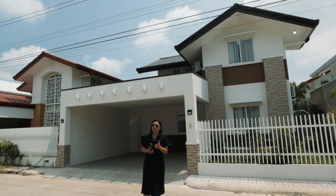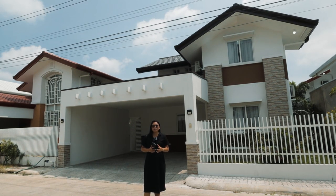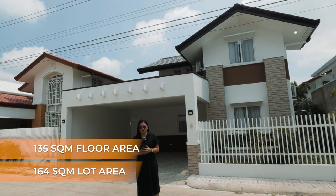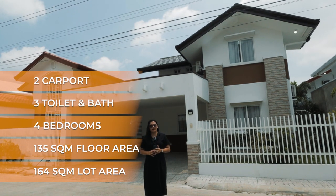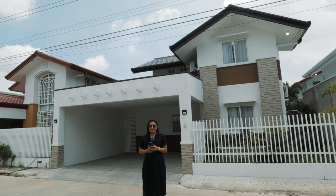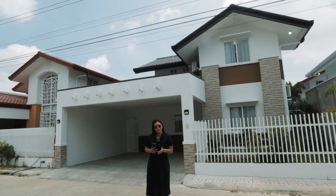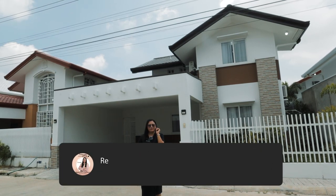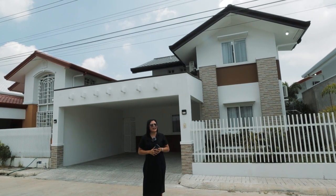Let me give you a little information about this Melcon model unit. This property has a minimum lot area of 164 square meters and a floor area of 135 square meters. It has four bedrooms, three toilet and bath, two-vehicle covered carport, and a lanai. Throughout this tour, I'll be highlighting some unique features and design elements. If you are interested in home tours, design inspiration, and lifestyle-related content, please hit that subscribe button and click the notification bell so you are always updated on my latest videos.